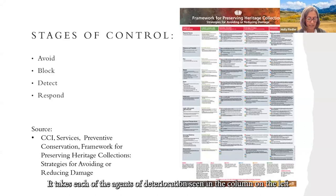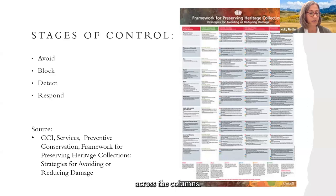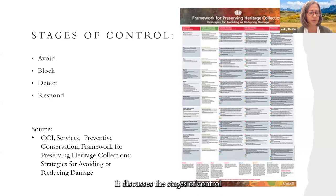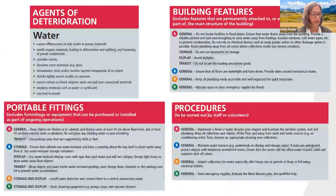The CCI framework takes each agent of deterioration in rows and evaluates them across columns: sustainability issues, building features, portable fittings like equipment or cabinets, and procedures that can be carried out by staff or volunteers. Within each box, it discusses stages of control for the given agent.